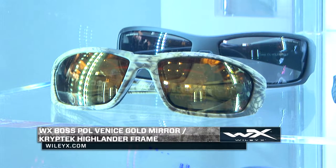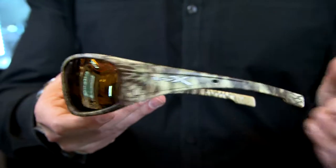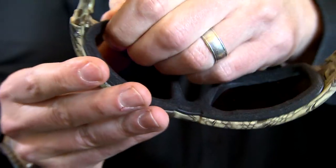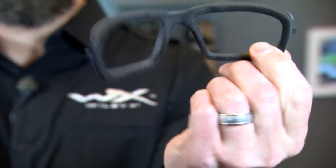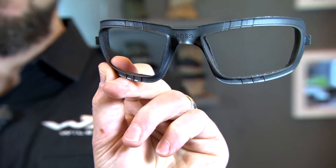First and foremost, we launched a partnership with Kryptek, which I'm sure most of you are familiar with. We've got the Kryptek Highlander pattern in our WX Boss, that incorporates our patented removable facial cavity seal. Basically seals out your eye when you need it. It's a great tool to eliminate peripheral light and keeping sand, dust, wind, or any of those elements away from your eye.